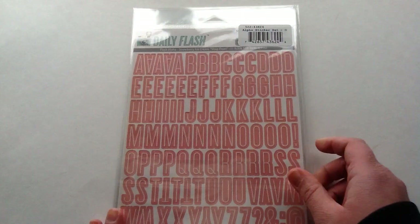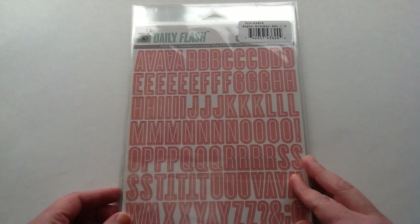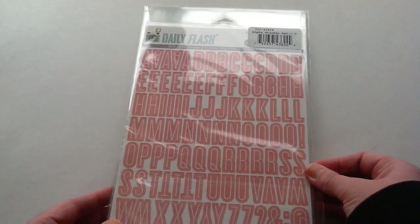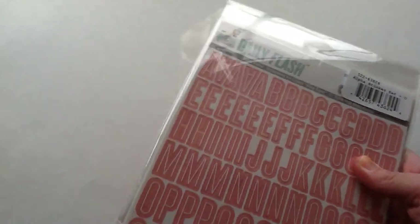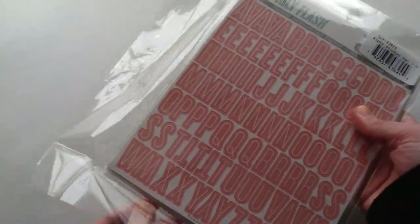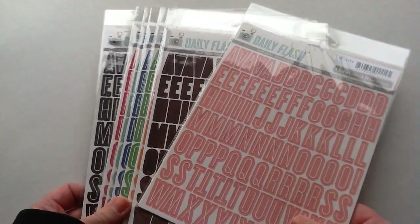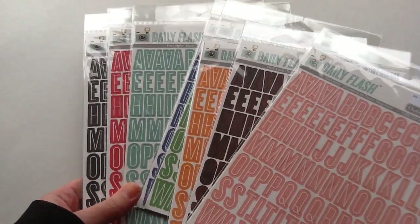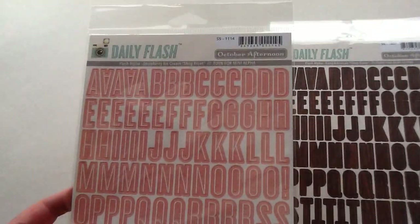The next thing I ordered was this pack. I believe I ordered this on Cyber Monday and it's just getting to me now because it was a pre-order for Doodlebug goodies. It was a Daily Flash sticker pack collection and you get a whole bunch of these. It was $9 and I thought that was just an awesome deal. You get all of these different colors, so I'll show you guys the ones that I picked up.